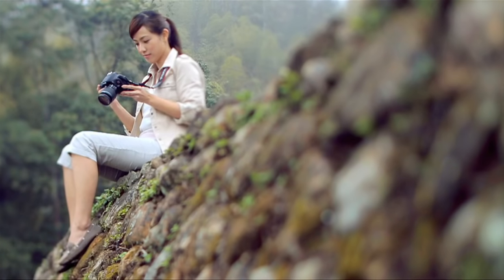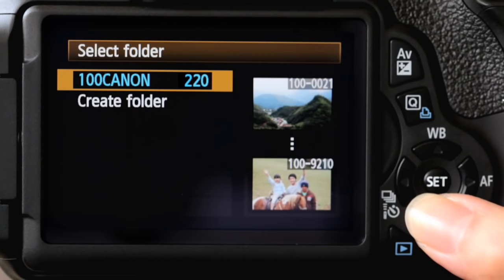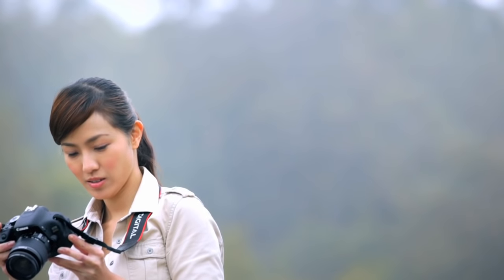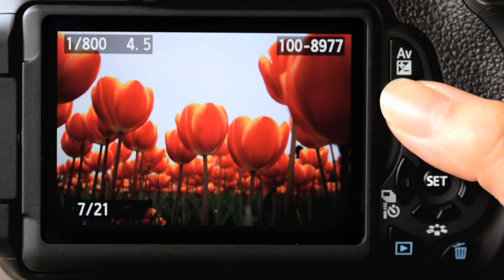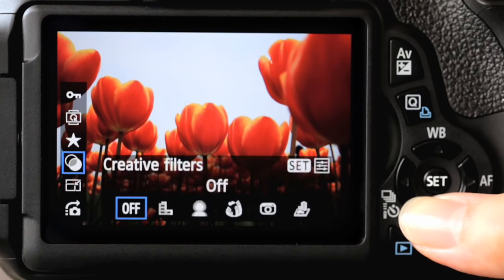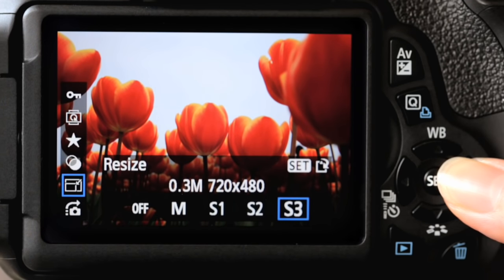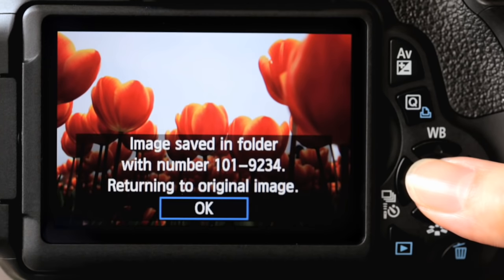Sorting out my recorded photos takes no effort, with the user-friendly interface and folder options. By categorising my saved images into any of my created folders, I can browse, protect, or erase them with ease. I can even resize my photos so they'll fit right in my digital photo frame and web page.